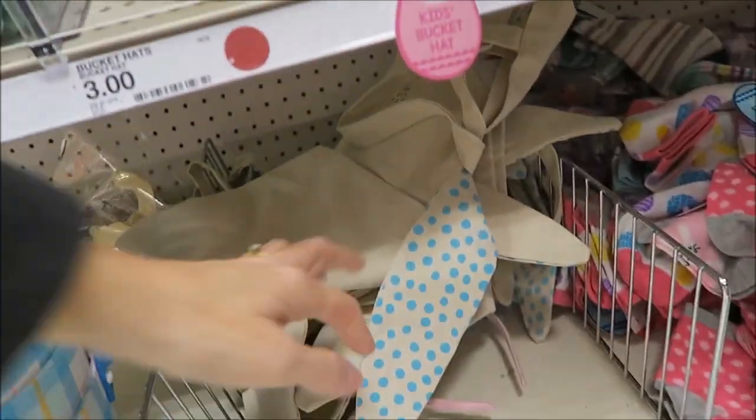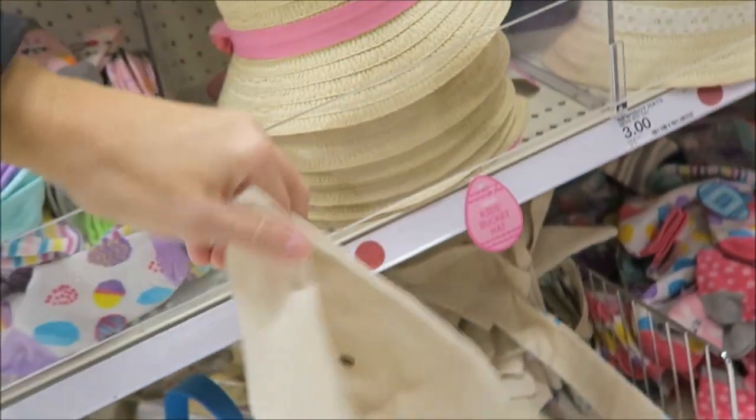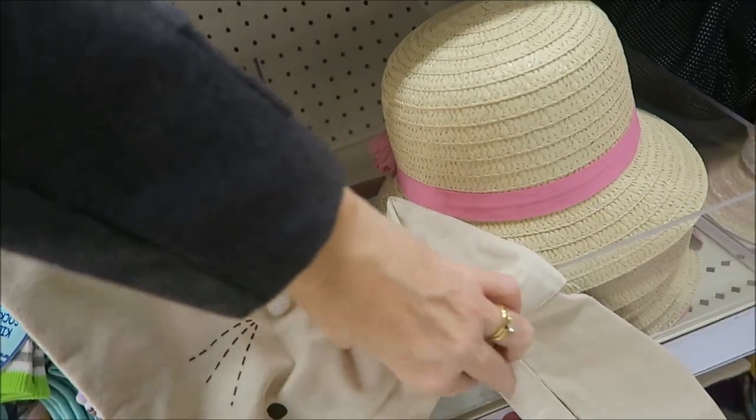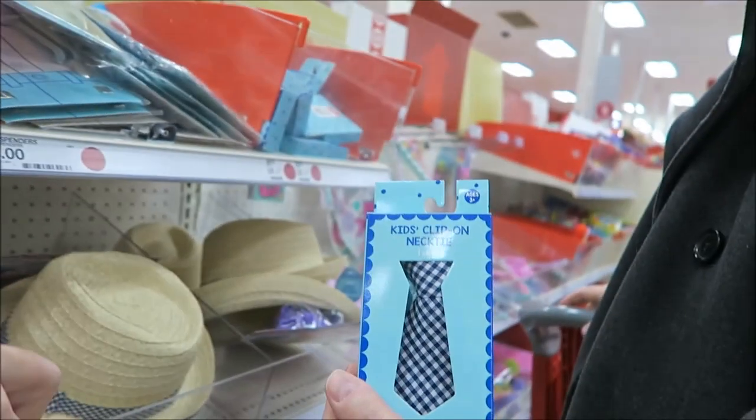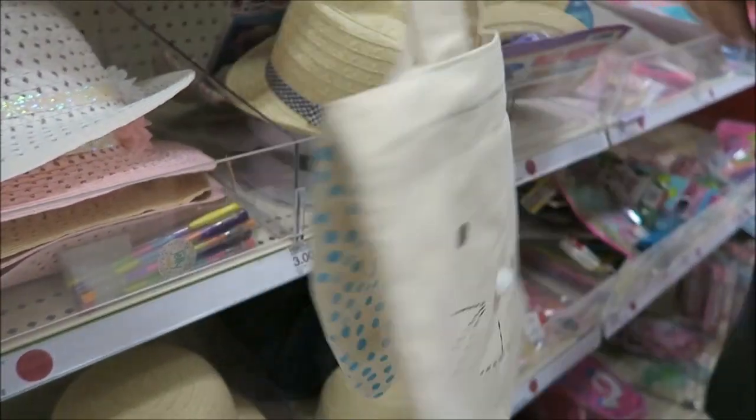They have these bags — what are these bags? Oh look, it's a bag, it's funny. It has ears. That's cute. It has ears — it's a bag with ears.